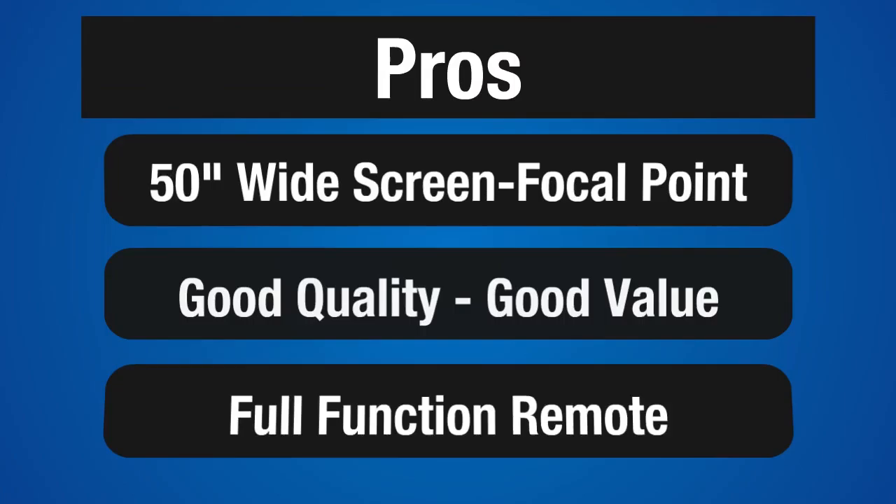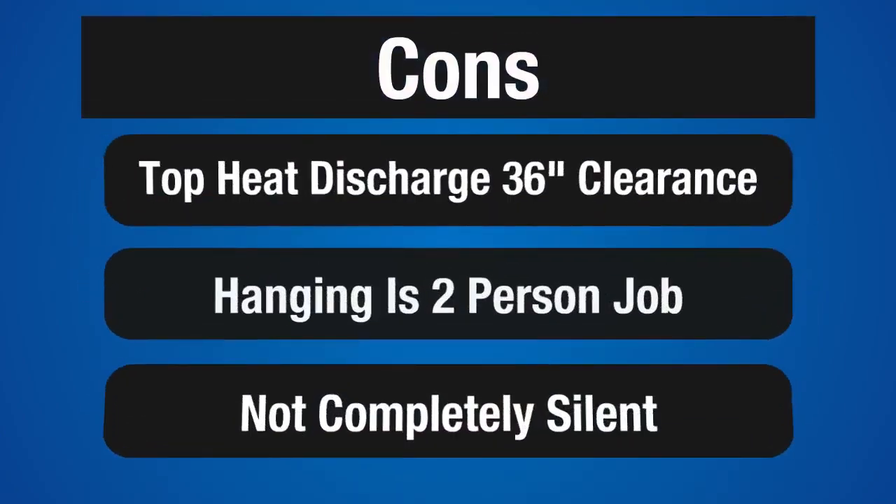It has good quality construction and offers good value. The controls are hidden on the side of the unit, but there is a full function remote that controls everything, and that's what you'll be using probably 100% of the time. Now let's take a look at some of the cons.